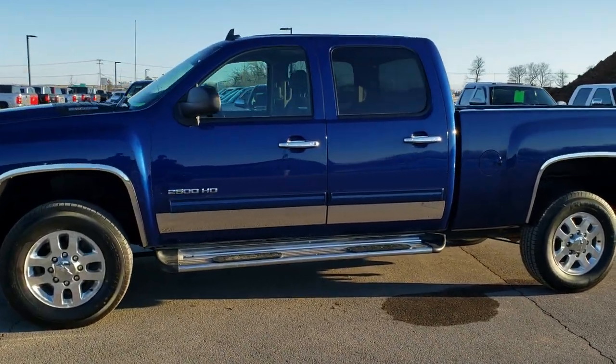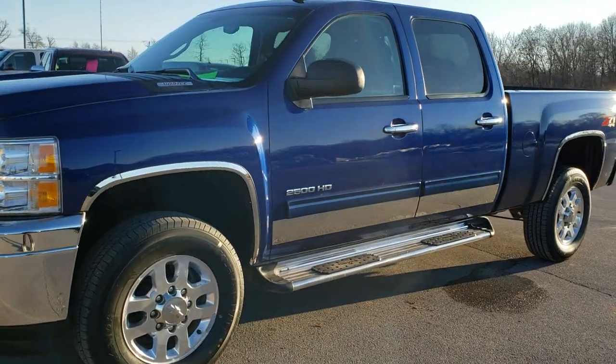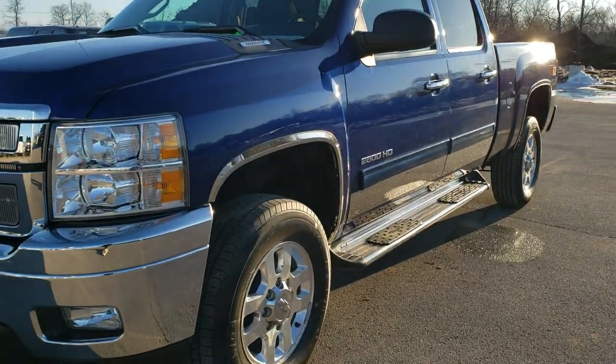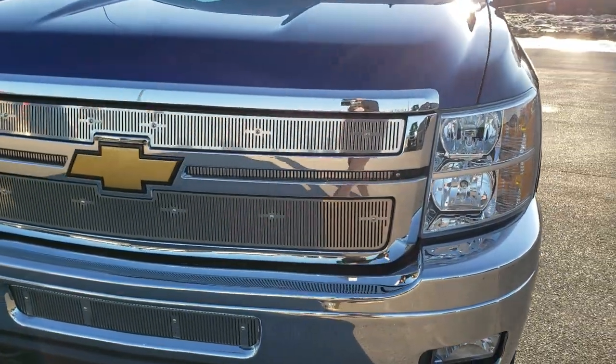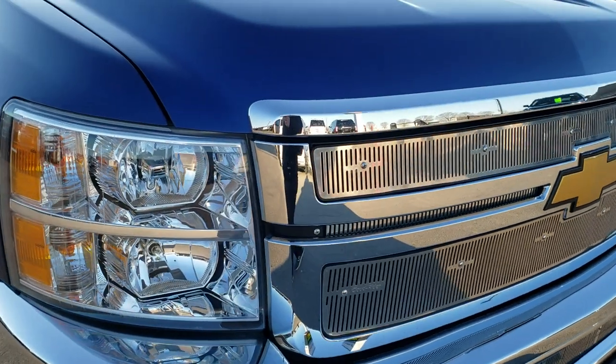This is stock number 10503. We are here at Summit Automotive in Fond du Lac, Wisconsin — your new and used heavy duty truck headquarters. Today we are checking out this super clean 2013 Chevy Silverado 2500 Crew Cab Short Box.